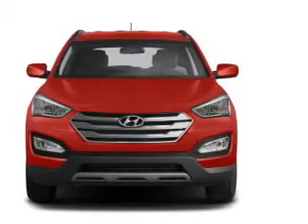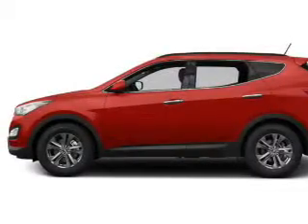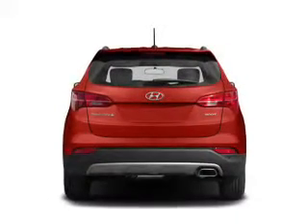Memory settings are one of many features. Plus, enjoy these notable features included in this vehicle: keyless entry, leather seats, and power door locks.